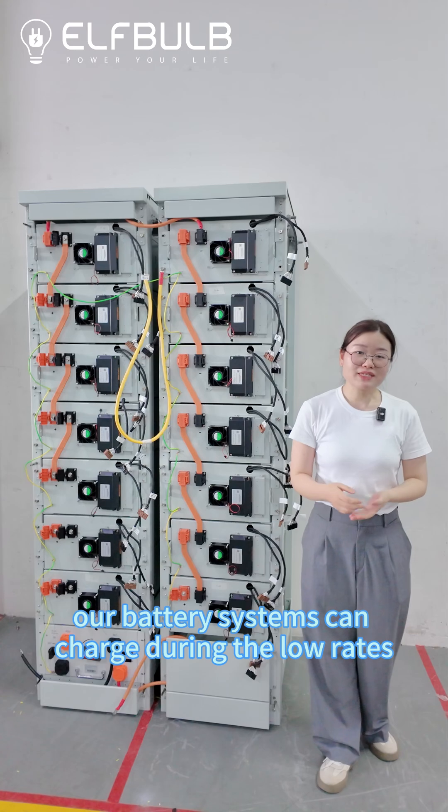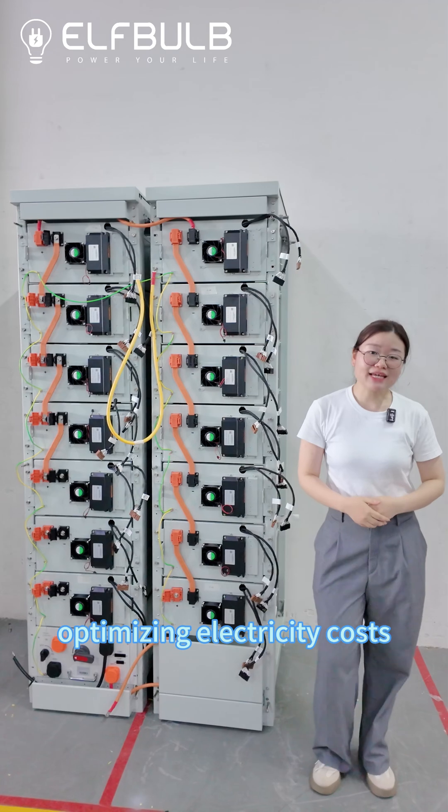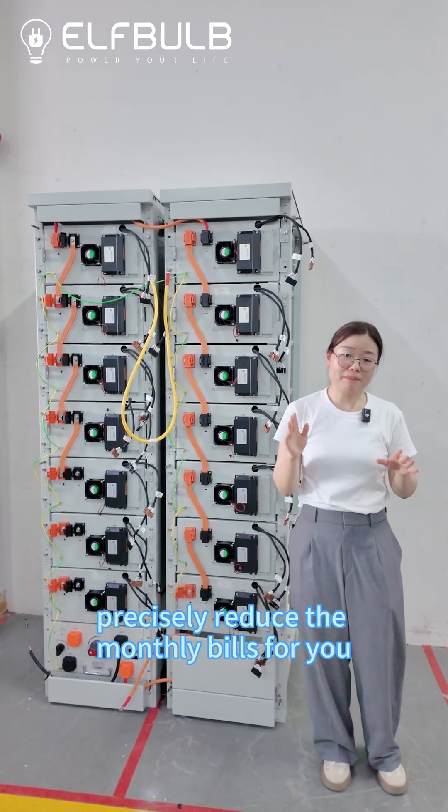Our battery systems can charge during low rates and discharge during peak rates, optimizing electricity costs precisely to reduce the monthly bills for you.